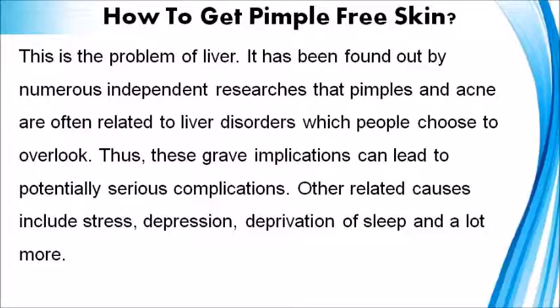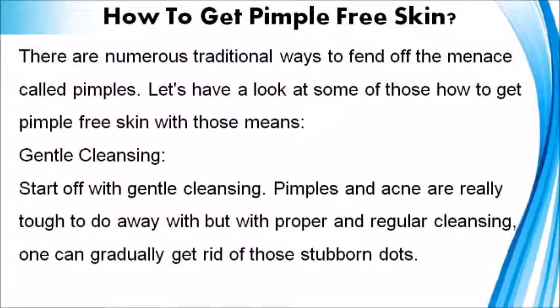Other related causes include stress, depression, deprivation of sleep, and a lot more. There are numerous traditional ways to fend off the menace called pimples. Let's have a look at some of those ways to get pimple-free skin.